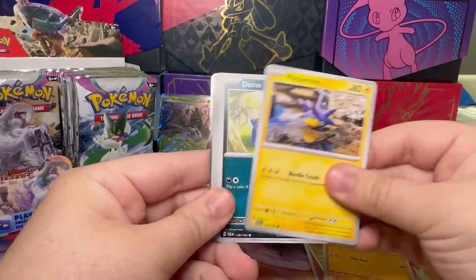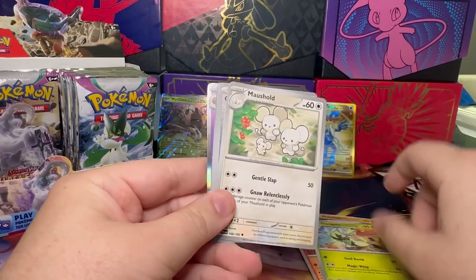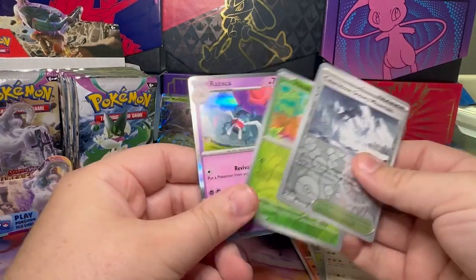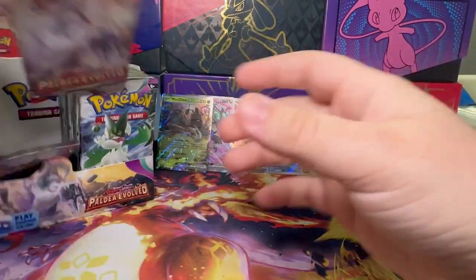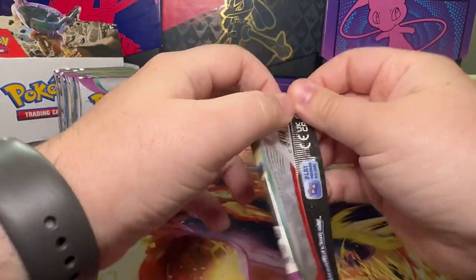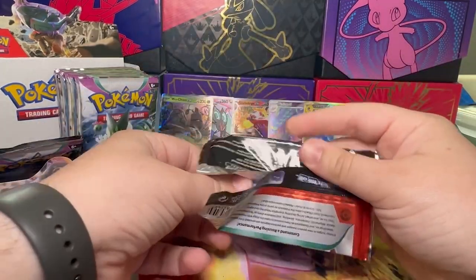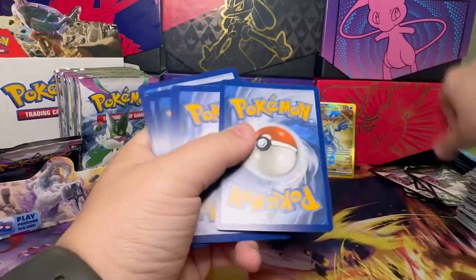Fighting, Hoppip, Makuhita, Probopass, Dino, Iron Valiant, Floragato, Maushold, Kanto Mountain, Hoppip, and Rapsca. That's three more packs on the left side, which actually hasn't been too bad — two regular EXs, a Gold Foil, and two different Alternate Arts so far.